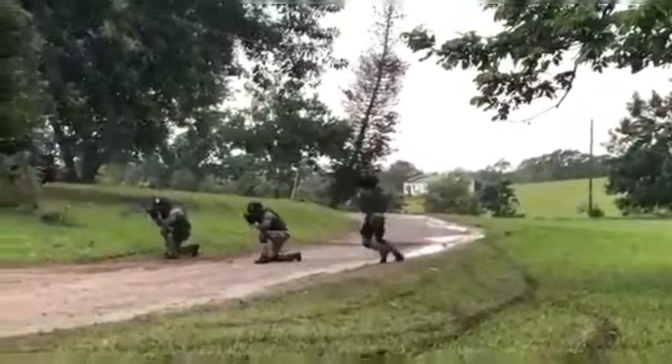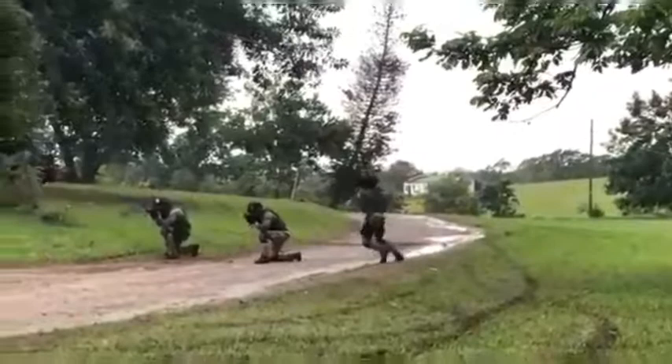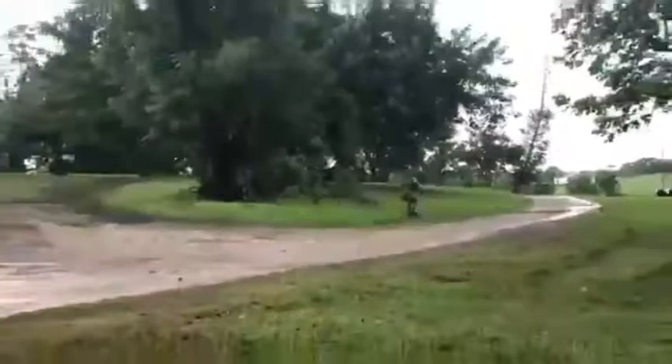As this team prepares, team number one will make their way down to take on the threat force.